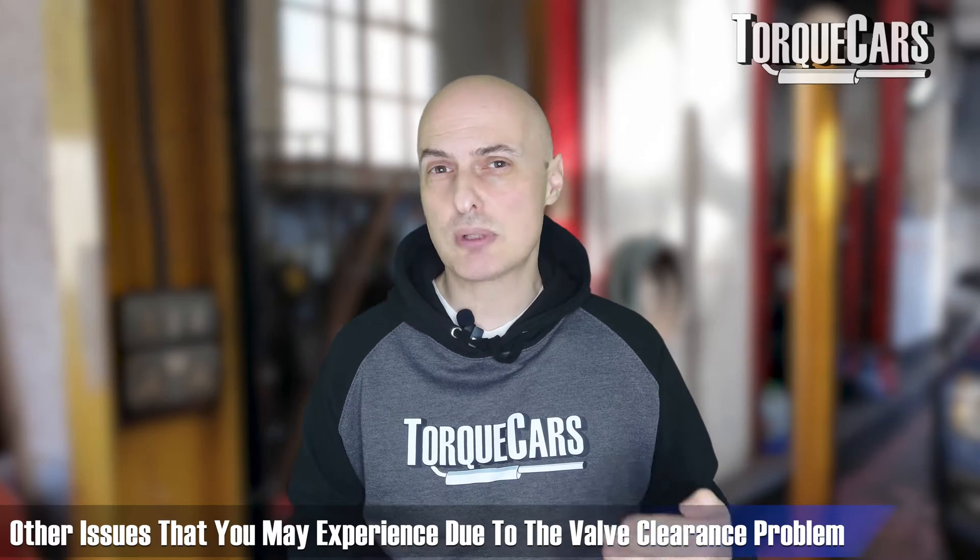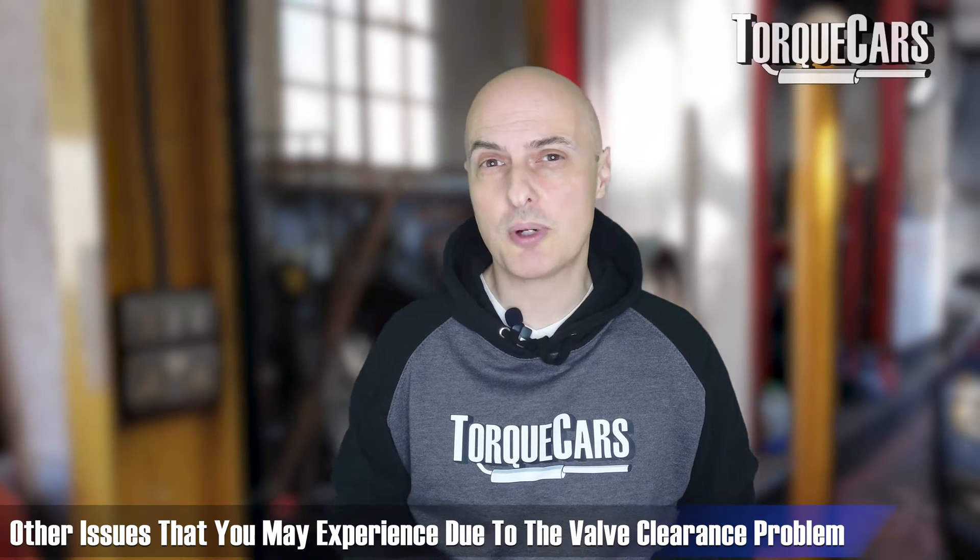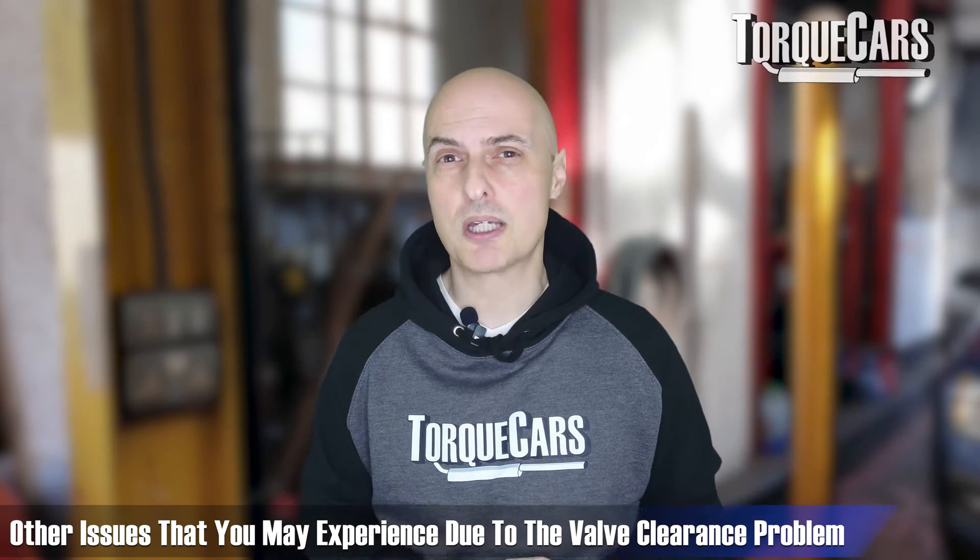You may even notice a rattling noise in the top of the engine, and it may even start to misfire or judder when the valve clearance problem becomes so extreme that the engine computer can no longer compensate for those differences.